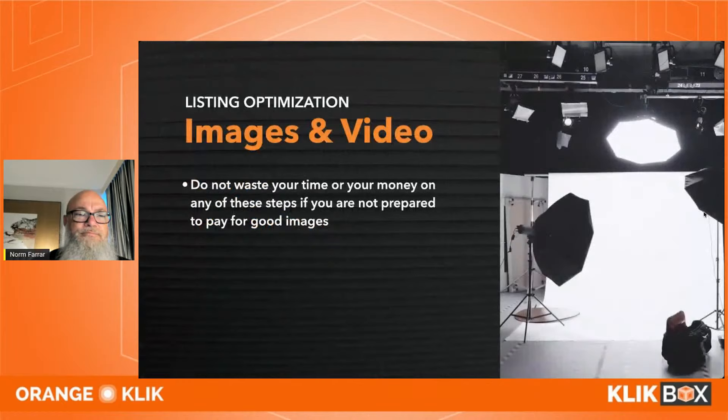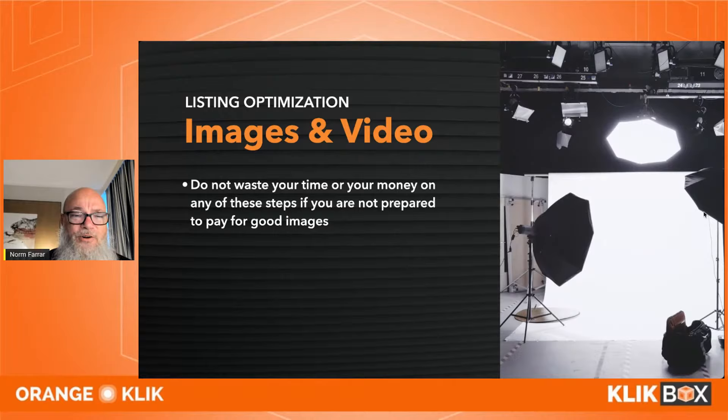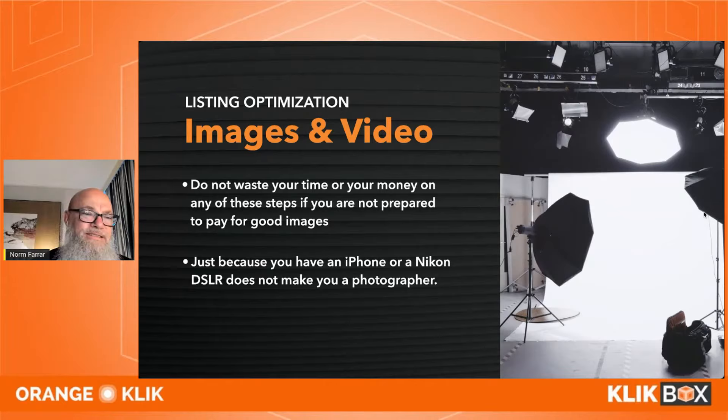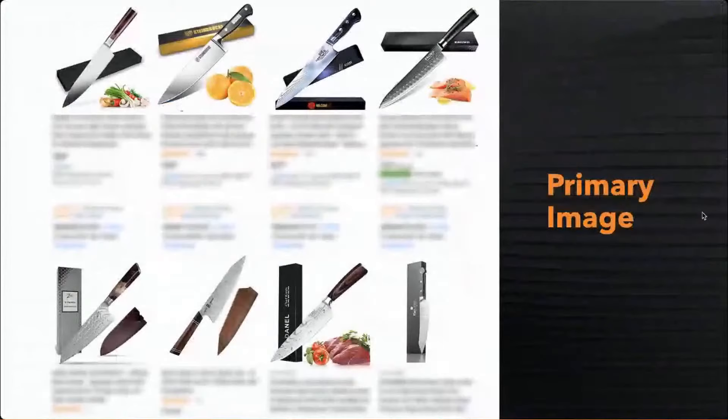Images are so important. People think their photos are great, but friends tell them what they want to hear. A good photo is just slightly different from a bad photo — it's psychology. I went through photography school and my professor said: just because you have an iPhone or a Nikon doesn't make you a photographer. You need to know lighting, lenses, depth of field. Photos are where customers first see you. Quality equals trust equals sales.